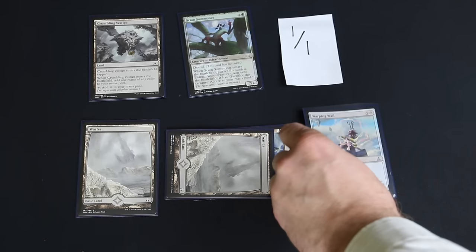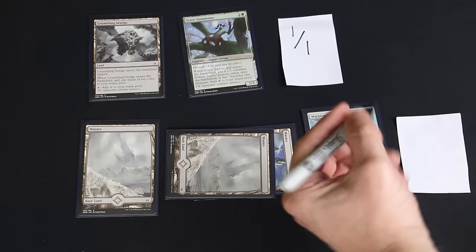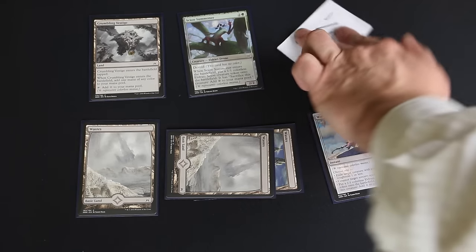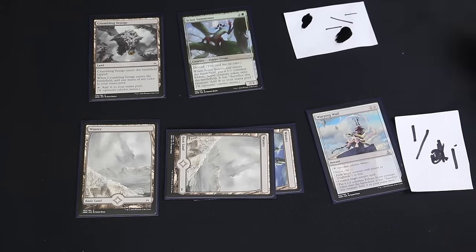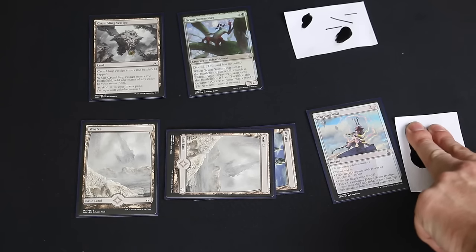Many Magic the Gathering players ask the question: what can I use as tokens other than the bland and colorless functionality of white notepad paper and sharpie markers? You can use the official tokens that are randomly seeded within booster packs, but for many players this is the equivalent to sticking to the default color scheme on your desktop, which oftentimes feels like no color at all.